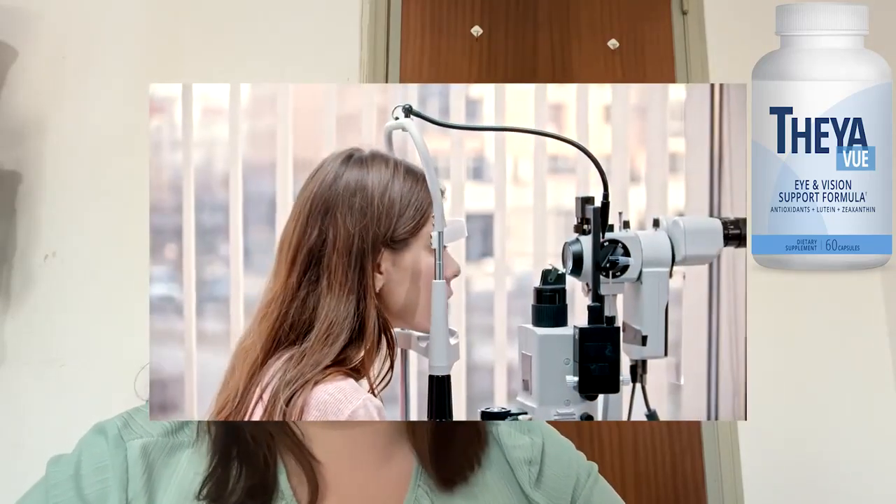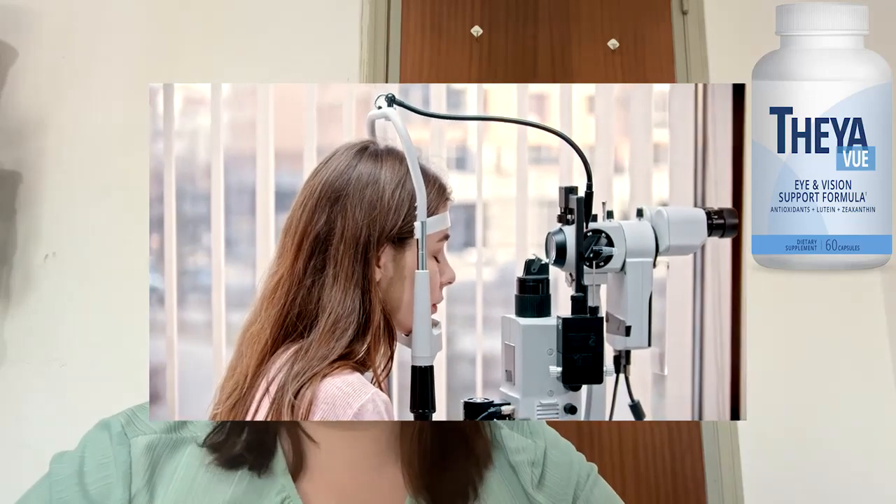As TheEvu is an over-the-counter product, it does not need a prescription for purchase, and as it is natural and does not contain anything dangerous, there are no side effects. It is also important to mention that TheEvu is manufactured in a state-of-the-art FDA-approved and GMP-certified facility in the US.